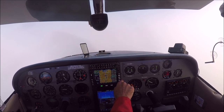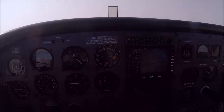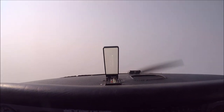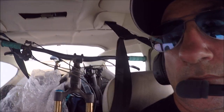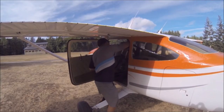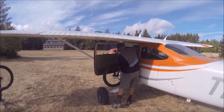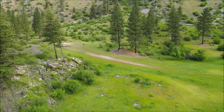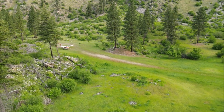The Cessna 182 is a great platform for IFR flying. You can do approaches, but it's not certified for flying in icing conditions. One good thing about the Cessna 182 is that it is very roomy — it has lots of room. You can put a fully assembled mountain bike inside with no problem, which is great because you just arrive, take out the bike, and ride. No time spent reassembling or disassembling. The Cessna 182 is a great backcountry airplane.